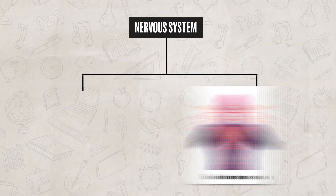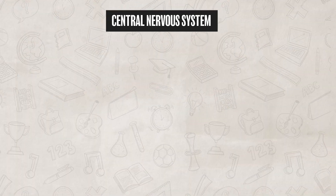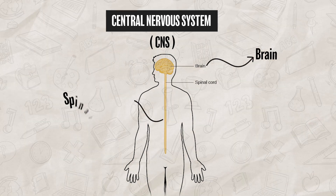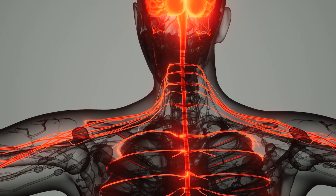Our nervous system can be broken up into the central and peripheral nervous system. The central nervous system, also known as the CNS, is made up of the brain and spinal cord. The CNS integrates information from different body systems.